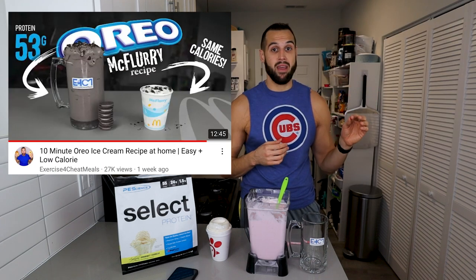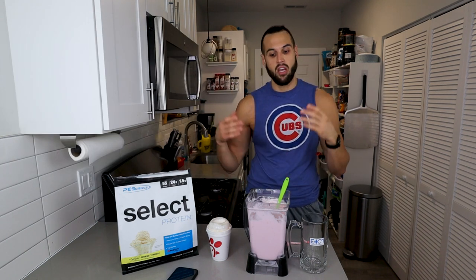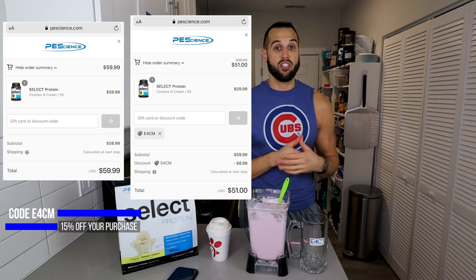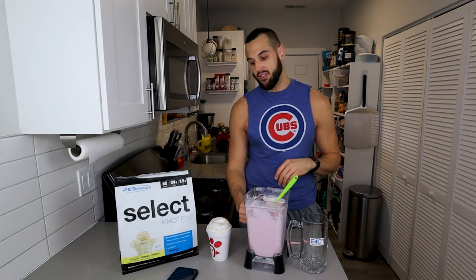Every recipe is different — in the Oreo cookie dough I don't love the Cookies and Cream PE Science, but in the Oreo McFlurry it's literally perfect. I tried four or five different proteins and multiple different black cocoas. I'm going to test everything and see which one is best. If I end up using PE Science, code E4CM gets you 15% off. They also have a cheaper whey casein blend at Gorilla Mode at 10% off with my code.